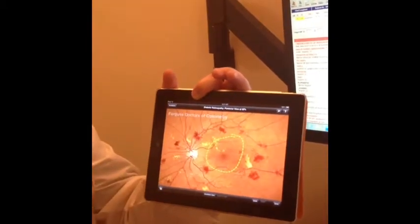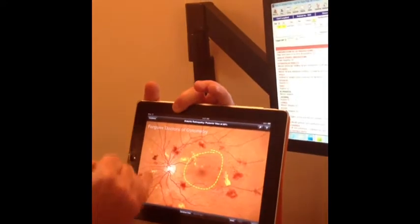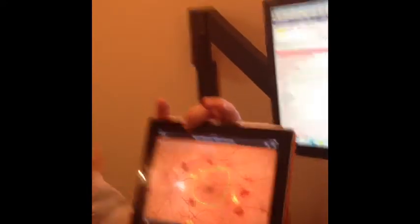In a routine exam, someone might be seeing great — 20/20 vision. We look in, and even doing a routine screening, if we see little things on the blood vessels, it lets us know that needs to stop and get treated before it affects that area. Obviously, diabetic control — controlling the blood sugar — is the number one thing.